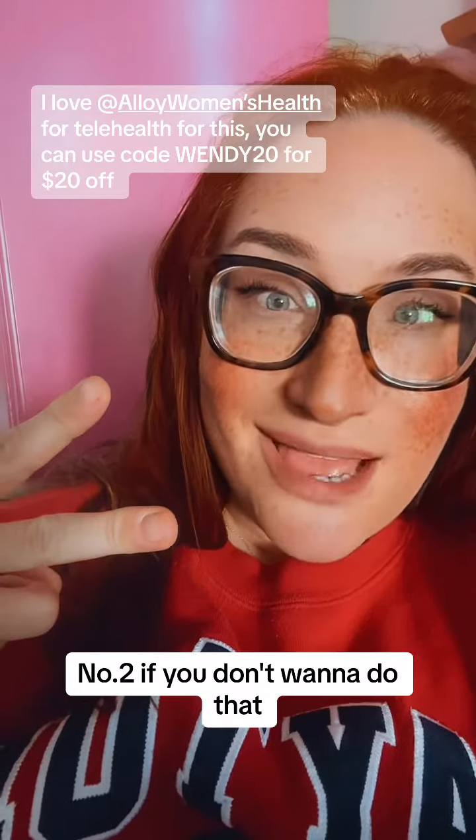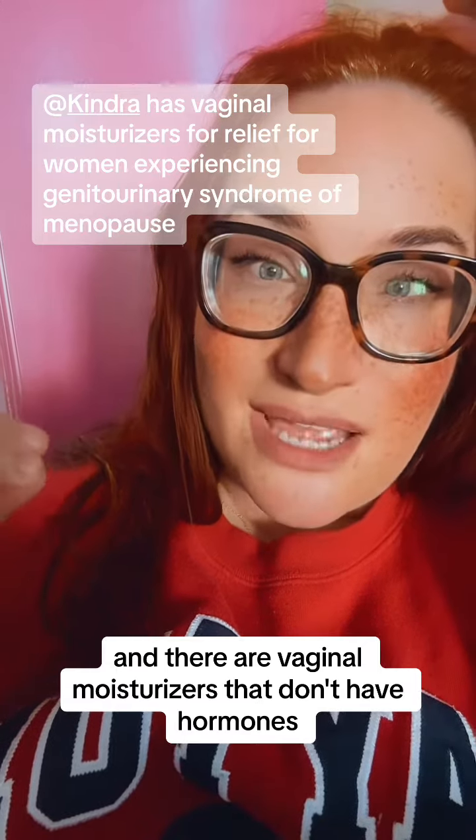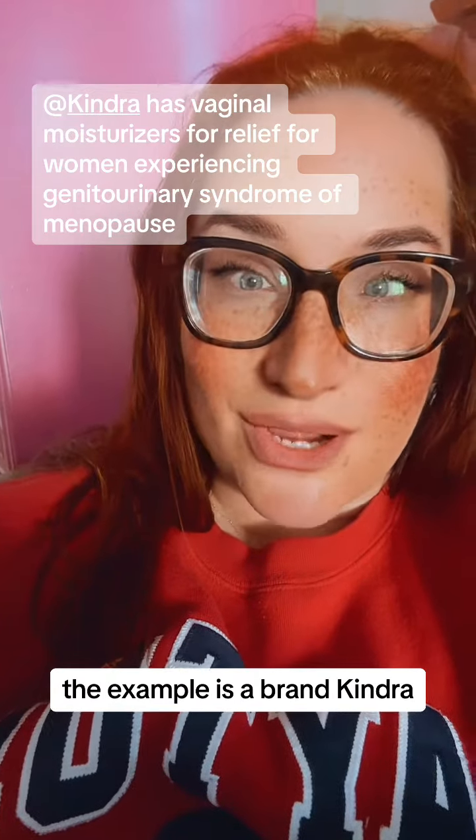Number two: if you don't want to do that, you're going to need a vaginal moisturizer. There are vaginal moisturizers that don't have hormones. An example is the brand Kendra.